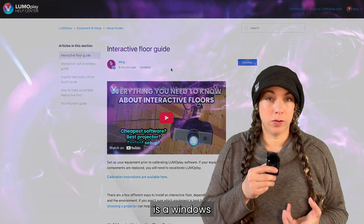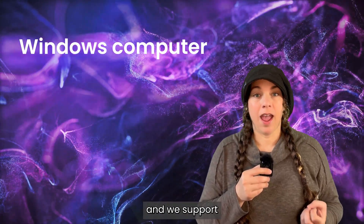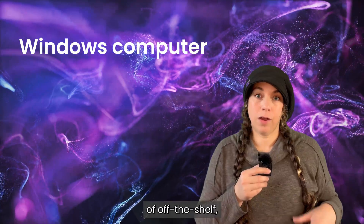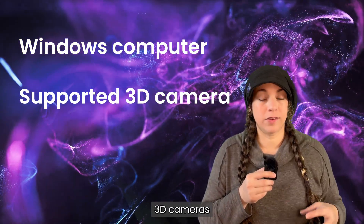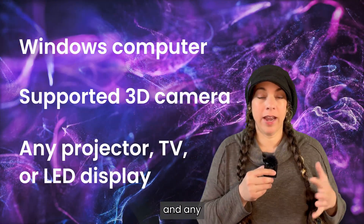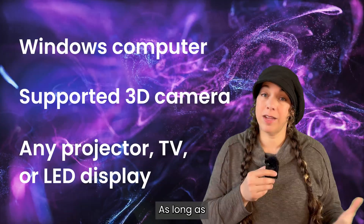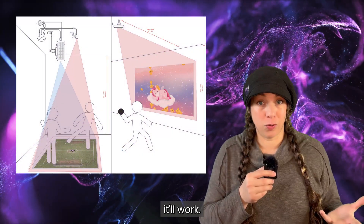Lumoplay is a Windows desktop application, so you will need a Windows PC. We support a number of off-the-shelf low-cost 3D cameras that you can purchase online or locally, and any type of projector or digital display connected to your computer — as long as it can connect to a computer, it'll work.